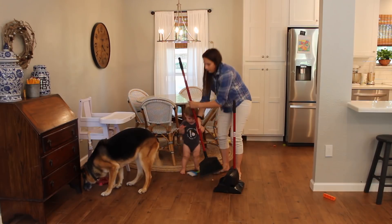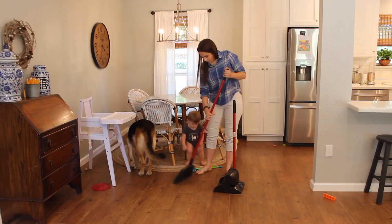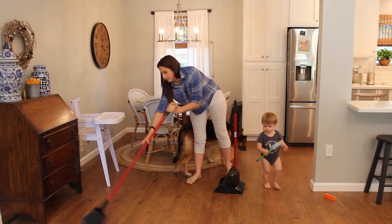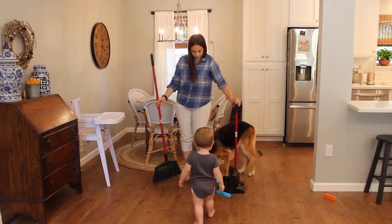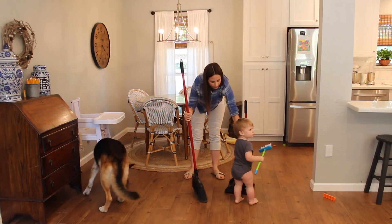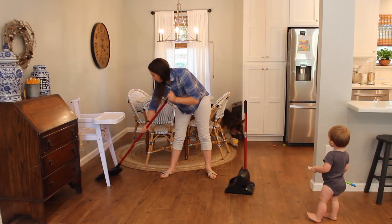My littlest, Henry, is also a great help — well, not really, but he tries. He loves the broom, so I got him a little toddler-sized broom, but he still prefers the regular broom so it's kind of a struggle when I'm sweeping. Our German shepherd also likes to be in on the action.